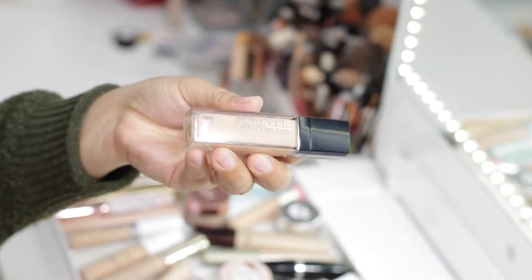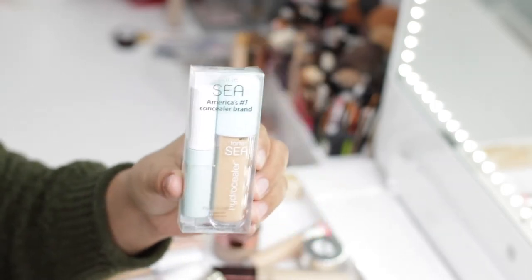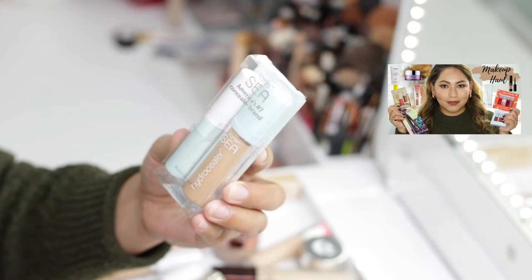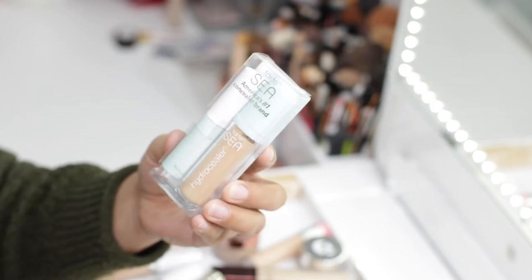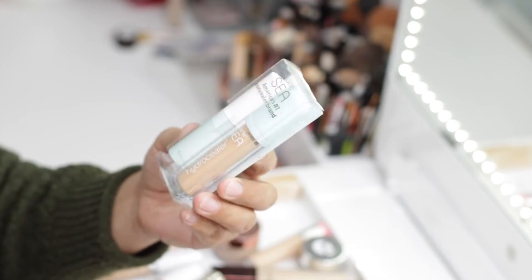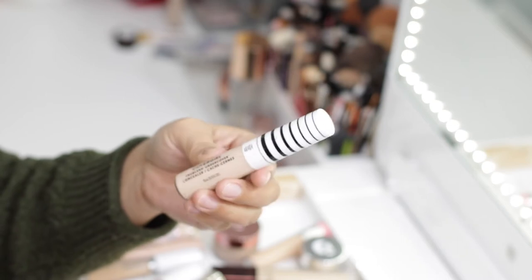The next one is by Tarte — the Hydro Sealer in 20S Light Sand. I featured this in my Black Friday haul and I actually haven't had a chance to try it yet, so this one is definitely going to stay and I'll tell you more about it once I try it.